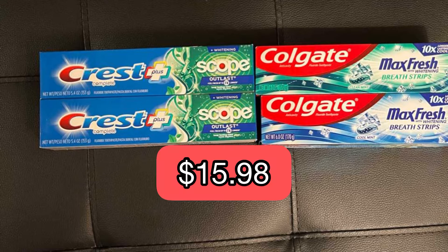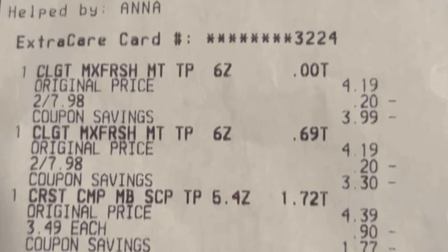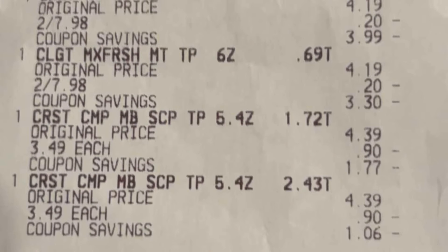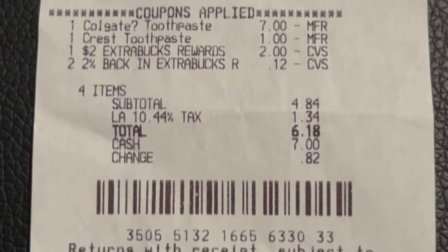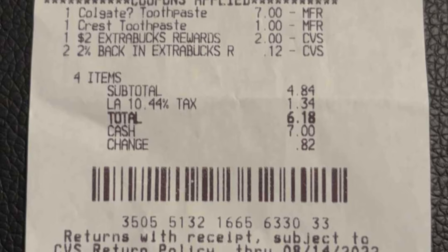All four tubes of toothpaste came to $15.98. Total spent was $7.98 for the Colgate and $6.98 for the Crest. The digital coupons that were applied were the $7.98 digital coupon and the $1.00 Crest digital coupon. I used my $2 extra buck rewards, and I also had $0.12 in cashback extra bucks. This brought my total out-of-pocket to $4.84. I then received a $3 extra buck to be applied to my next transaction. That completed my first transaction.